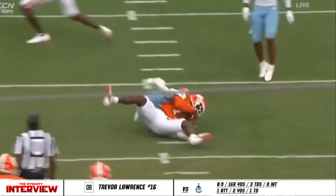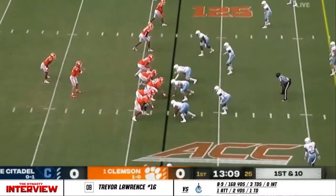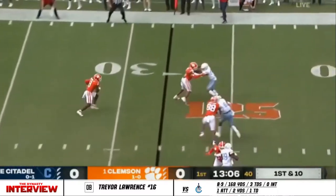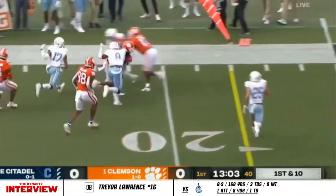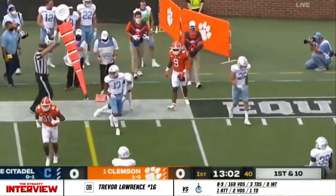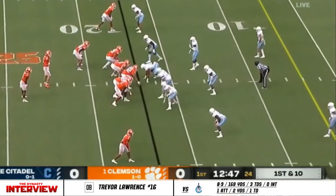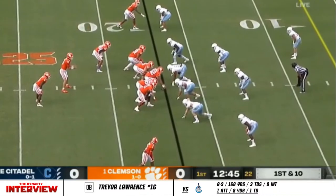It's such a clean pocket here. You see Trent delivers a strike — Cornell Powell, big, big catch over the middle. Out of the backfield to Etienne, and Etienne picks up a first down with the yards after the catch. Last year he morphed into that role, and now he's going to perfect it in 2020.